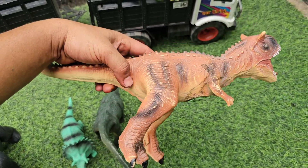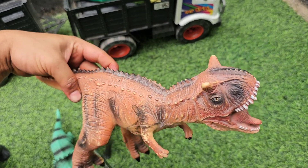Yang ini ada Karnotaurus. Warnanya coklat, wadidaw, ada tanduknya juga teman-teman.